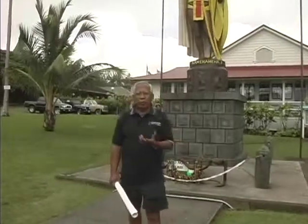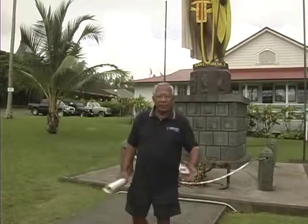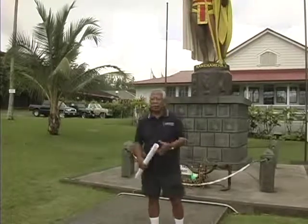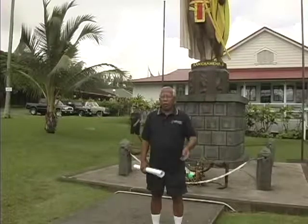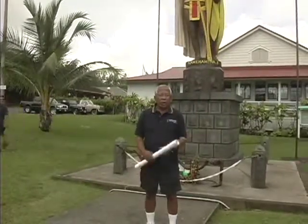We really would be remiss if we didn't show you the original statue of Kamehameha, which is right behind me. I say original because we all know that there are four statues: one at Statuary Hall in Washington D.C., one in Honolulu, one in Hilo, and one here in Kohala.